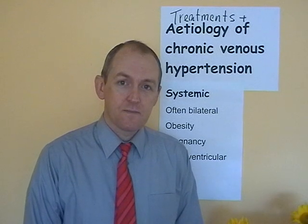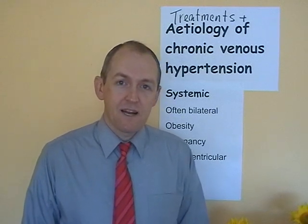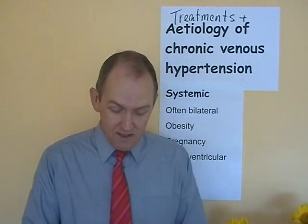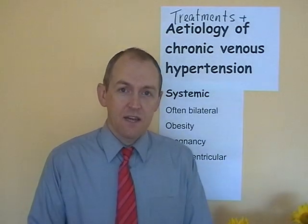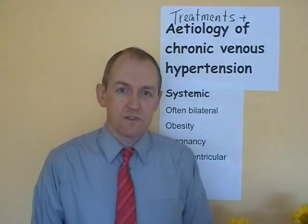Inferior vena cava. If obesity is compressing the inferior vena cava, that's going to restrict the blood flow back from the lower limbs. So let's think about how we treat this. Well, that's simple. If you want to lose weight, you eat less fat, you eat less sugar, and you exercise more. That is the essence of losing weight, along with plenty of fruit, vegetables, and fibre.